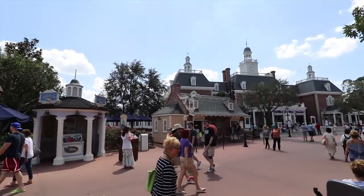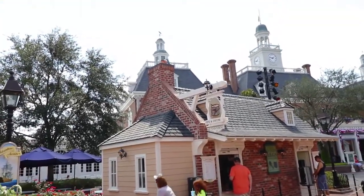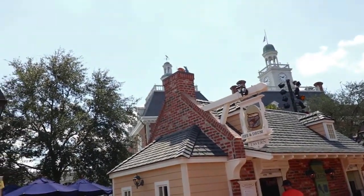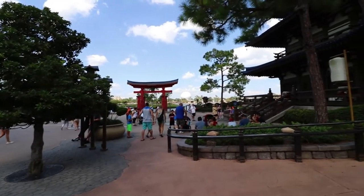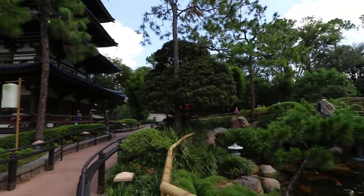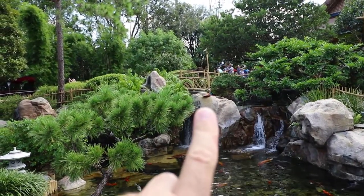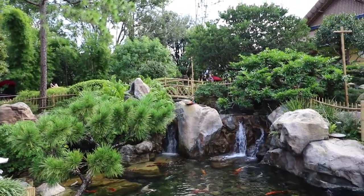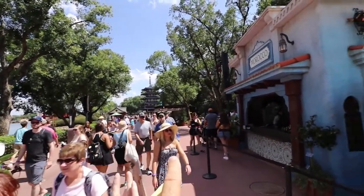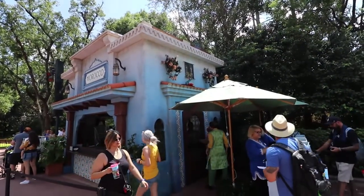Here in the America area we found Remy right on top of the area to get turkey legs — he's got a pan. In Japan, behind the big tall building over by the pond, we found Remy on top of a rock and he's got a carrot. Walking into Morocco from the Japan area, the very first building we see has Remy right on top with tomatoes.